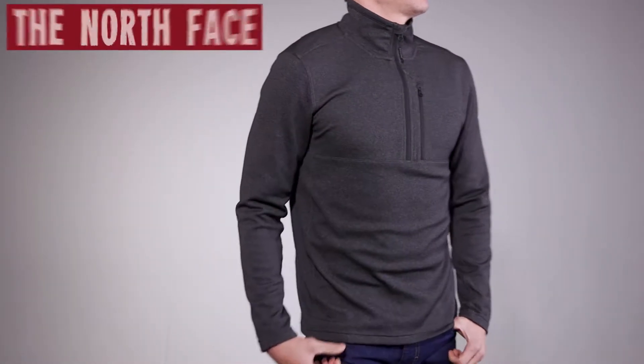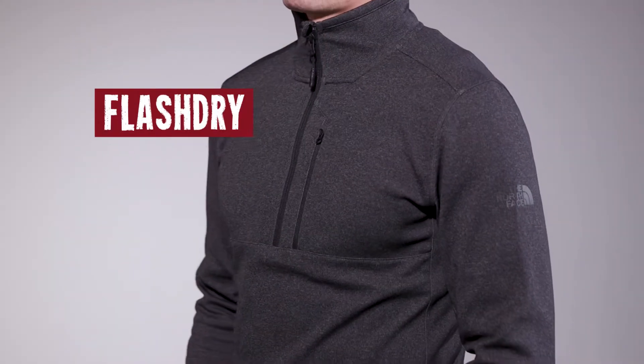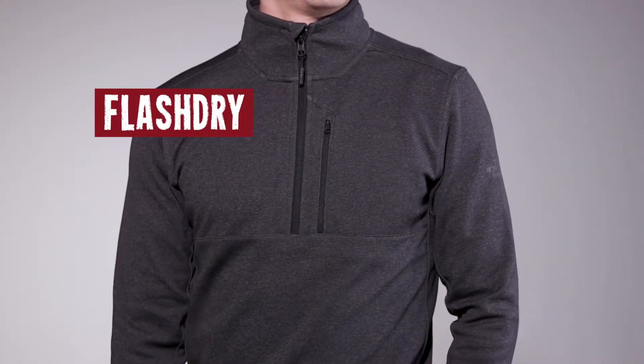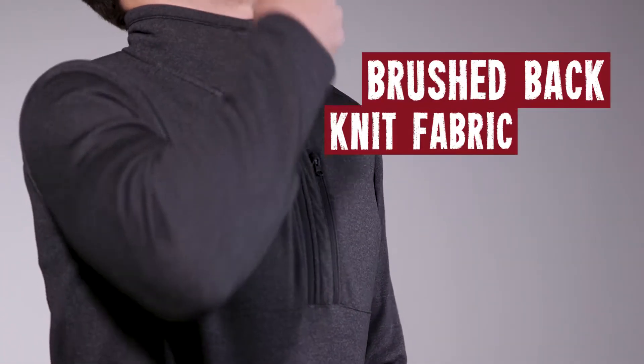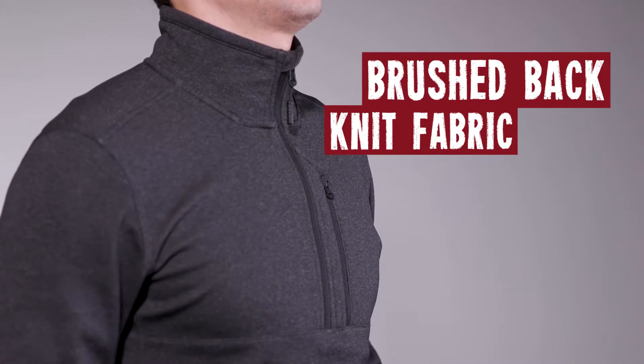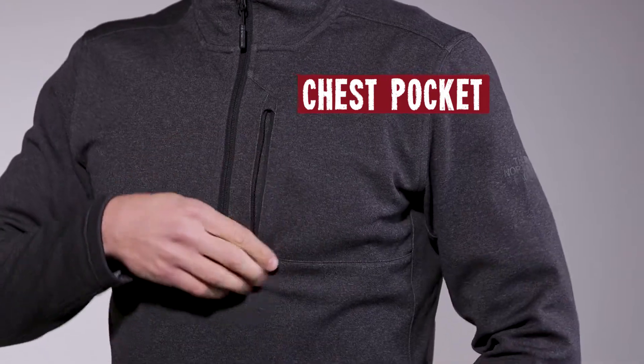What I'm looking at is the North Face Men's Bi-Stretch Twill Quarter Zip Jacket. It's made with North Face Flash Dry — this thing will dry and keep you cool. It's got a brushed back knit fabric for a nice comfy look, no matter what your layering system is. And a secure zip chest pocket to keep your keys or lip balm nice and close.